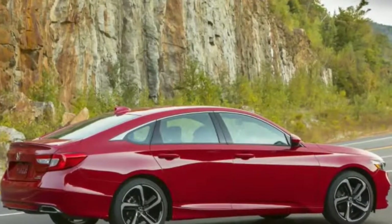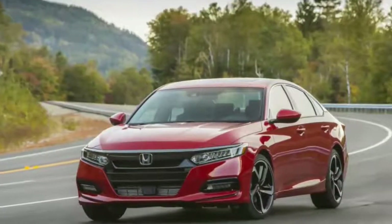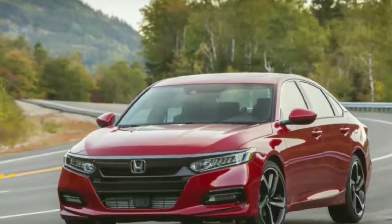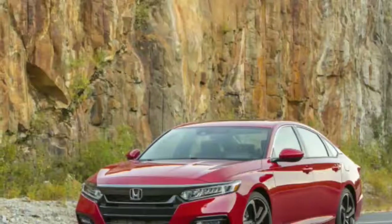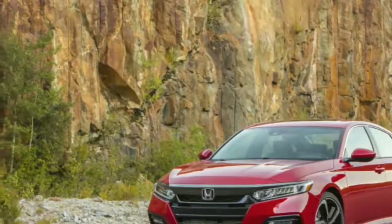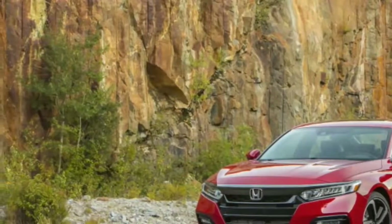Despite the badge, few vehicles feel as wholly American as the Honda Accord. Since 1982, Honda's self-described flagship has been built in Ohio, not too far from the U.S. auto manufacturing mecca that is Detroit. The car was embraced by Americans for its practicality and reliability. We've bought more than 13 million over nearly 40 years on the market.